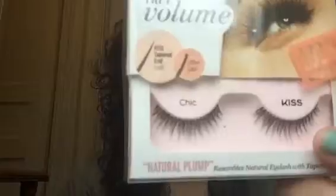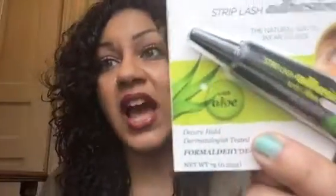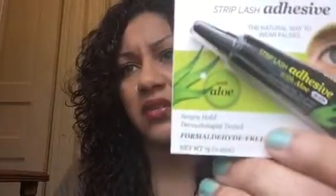I ended up getting - I think they're called Chic or whatever - and this retails for $3.99. The next thing is also from Kiss and it's the Strip Lash Adhesive with Aloe, in the color black, which is pretty cool. It's the first time trying something like this and it retails for $3.99.